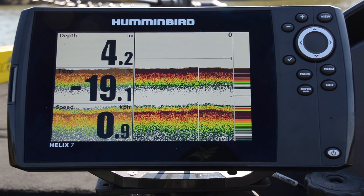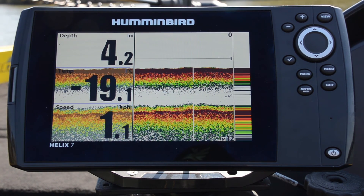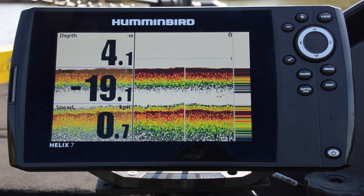To learn more about your Humminbird, have a look at www.humminbird.com.au, or of course like us on Facebook.